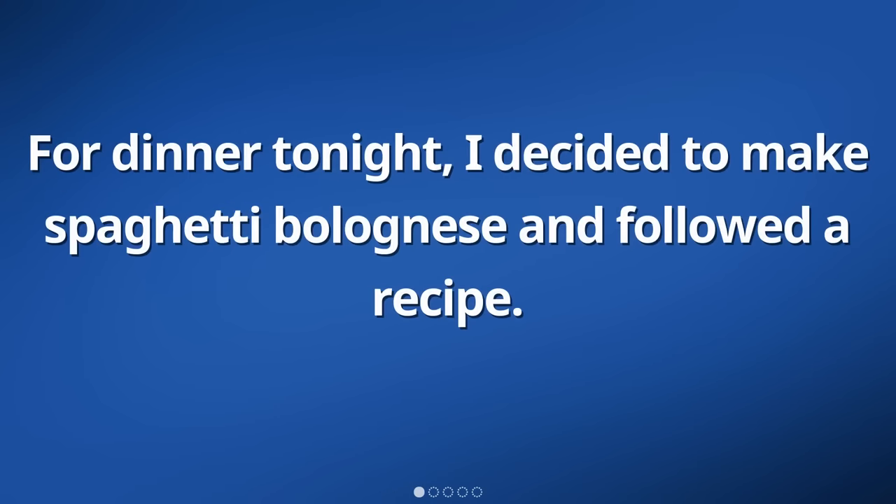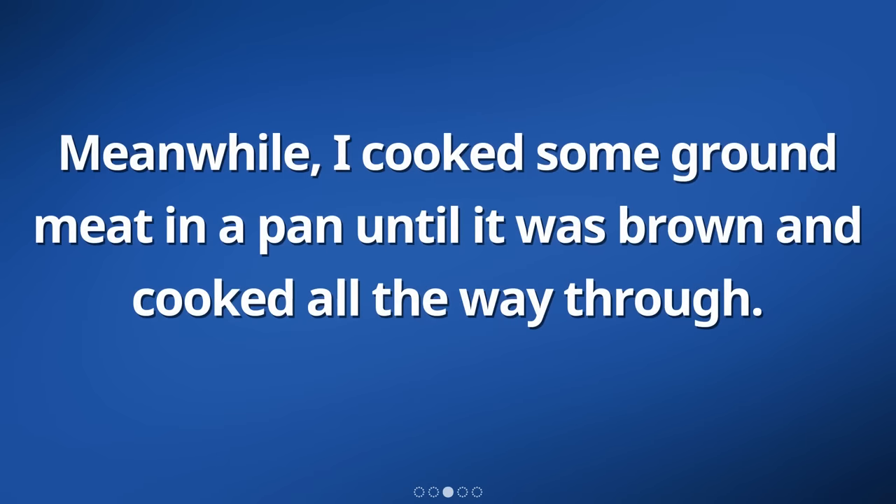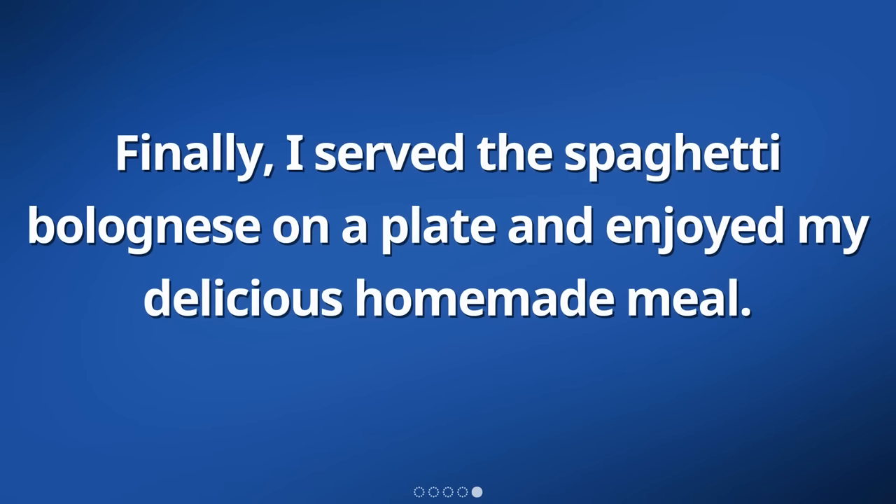For dinner tonight, I decided to make spaghetti bolognese and followed a recipe. First, I boiled some pasta in a pot of water until it was soft. Meanwhile, I cooked some ground meat in a pan until it was brown and cooked all the way through. Then, I added tomato sauce to the meat and mixed it all together. Finally, I served the spaghetti bolognese on a plate and enjoyed my delicious homemade meal.